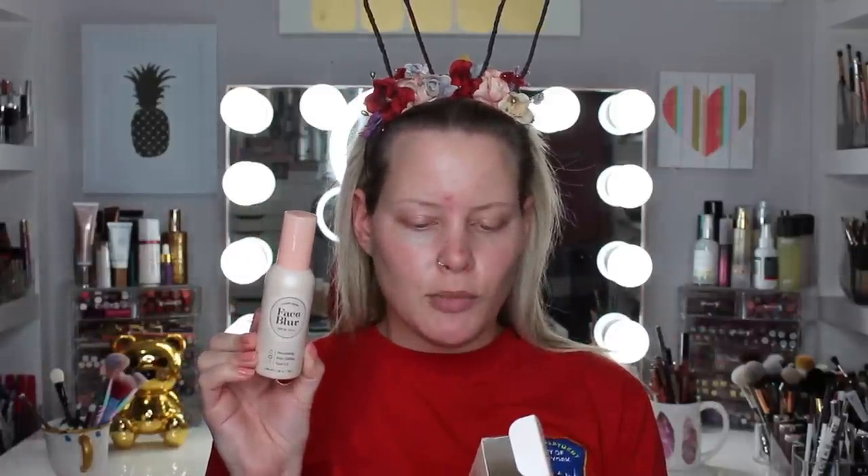The box says this lightweight cream provides multi-blurring effects for instantly refined and smooth skin. Skin's texture is smoothed, pores minimized, and complexion brightened. Direction: smooth over entire face after moisturizer and before makeup. So this is what it looks like — it doesn't really have a smell to it.